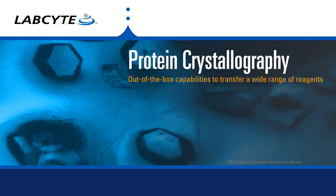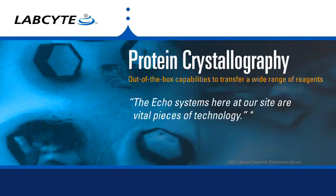LabCy partnered with protein crystallographers to validate reproducible transfers of crystallography solutions with varying viscosities. This high-throughput solution represents a significant cost savings over traditional crystal screening approaches.